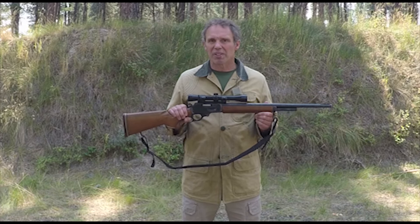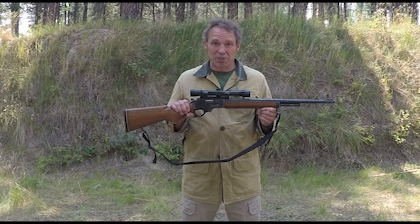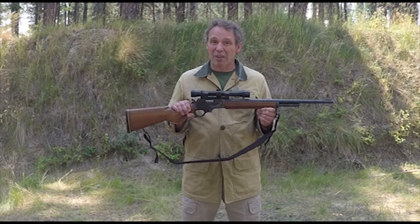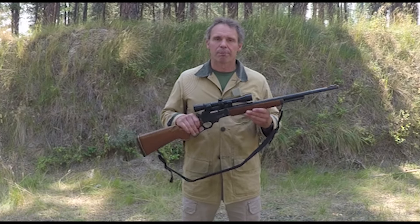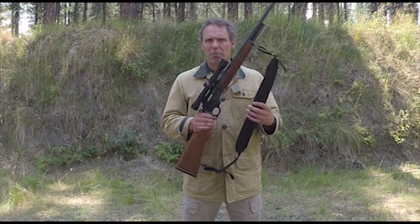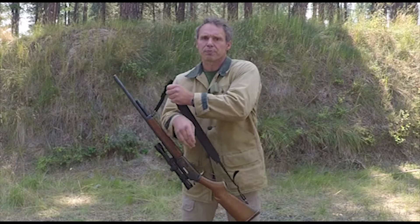You'll also notice this rifle has a scope on it. Anybody that knows me knows that I do not like scopes on hunting rifles — they don't help me shoot any better. The reason this rifle has a scope is because the previous owner took off the open sights and put a scope on, so I left it that way. You'll also see this has a sling — that's a big plus on hunting rifles. Some of you may recognize that this looks like an M60 machine gun sling — well, it is.